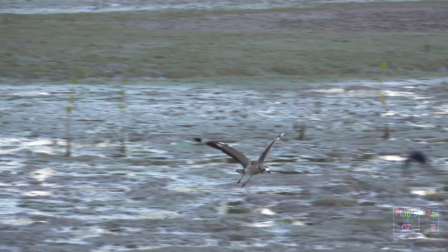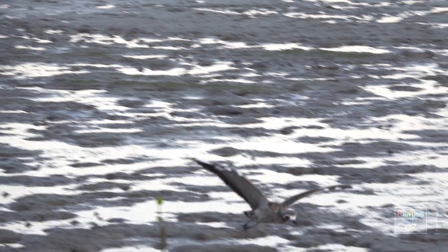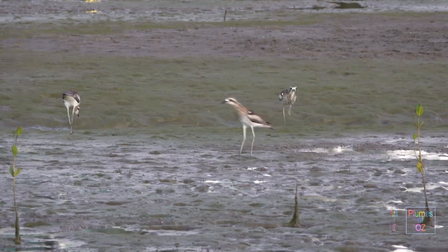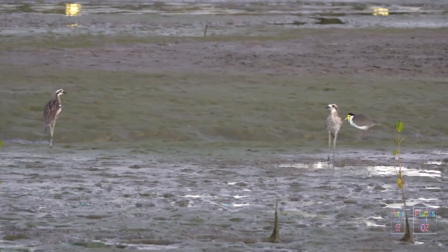They are called bush stone curlews — the 'curlew' stands for the call, and 'bush stone' because when they are lying on the ground they often resemble a stone. Here again you can see the flock nature of these birds. It is a very loose relationship, but when they come together during the day they will often roost in close proximity.